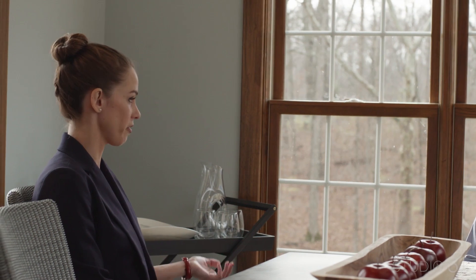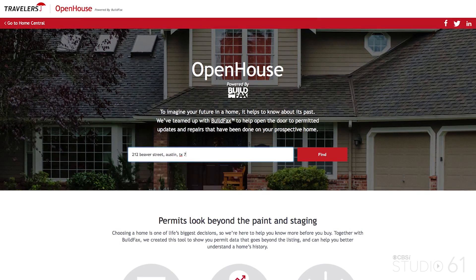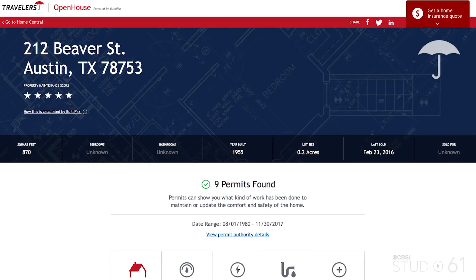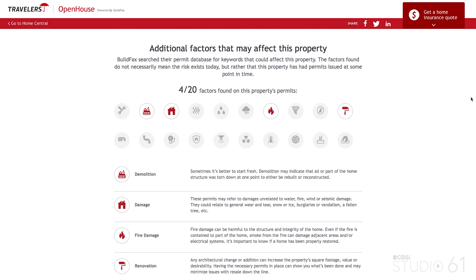That's awesome to hear all the things that a professional can do, and it's also super cool that there are resources out there for the potential homebuyer. The folks over at Travelers, our sponsor, created this digital resource called Open House, which is powered by Buildfax. Anyone can go in, type in an address, and see if there have been any major permits pulled — for instance, if the roof has been repaired or if any major electrical or plumbing problems may have needed to be addressed. It helps the consumer see beyond the surface of the house.